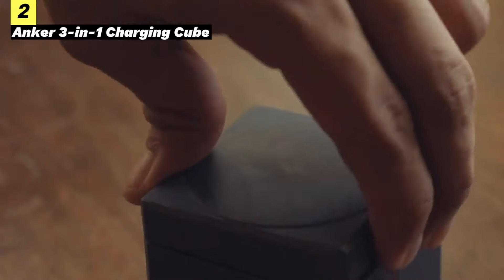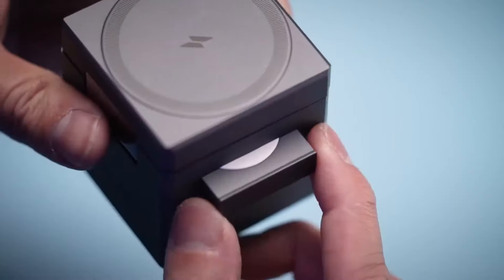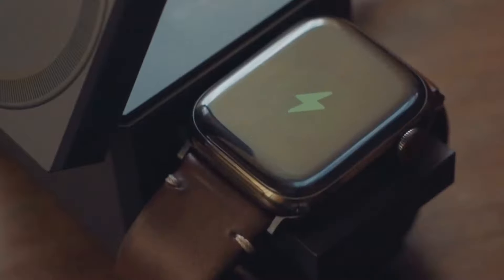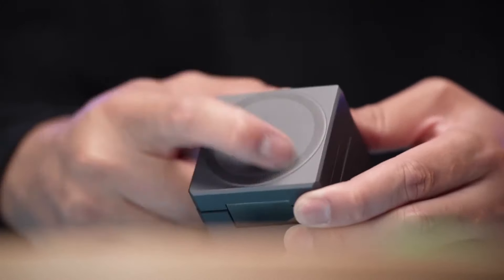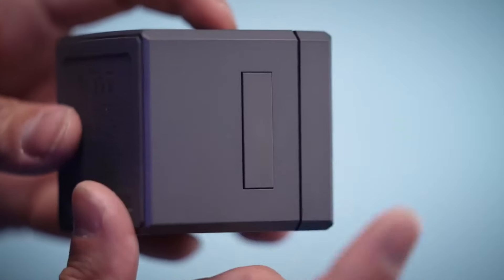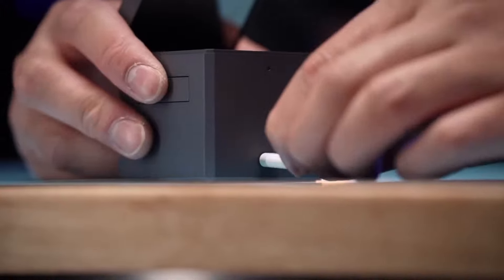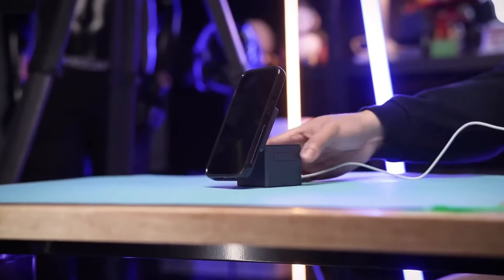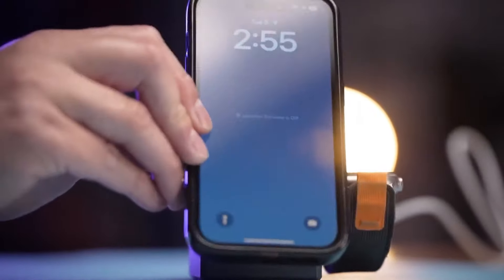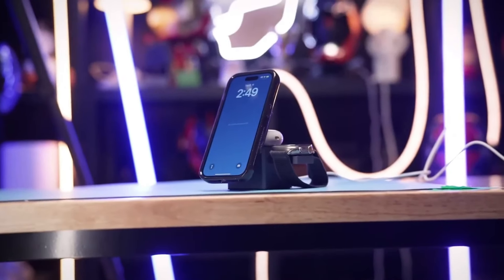At number two, let's talk about this 3-in-1 charging cube from Anker. What makes it stand out isn't just its shape, but how it transforms into a versatile docking station like something out of Optimus Prime. It can accommodate all your gadgets, from watches to AirPods, and starts out smaller than a Rubik's Cube. The design feels sturdy, with a chunky head featuring a mix of plastic and metal accents, giving it a premium yet durable feel. Despite its weight, rubber feet keep it firmly in place. Equipped with fast chargers in each component, it's perfect for travel, eliminating the hassle of carrying multiple cords.